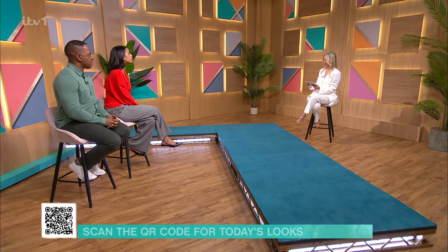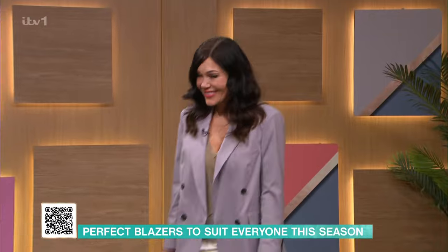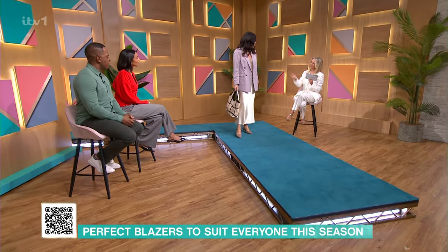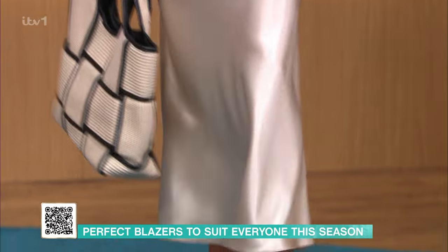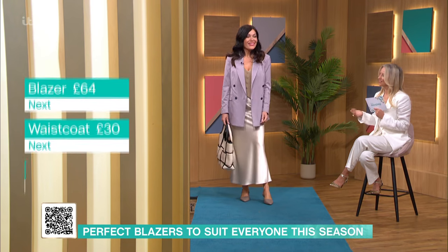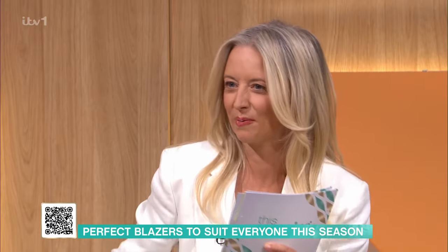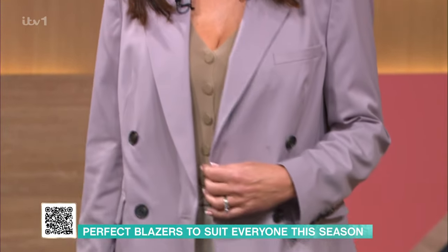First up, we have Geri, who is wearing a gorgeous lavender blazer — a big colour trend this spring. She's wearing it with a satin skirt. Geri would never have thought of putting this together, but it's a great go-to outfit if you're heading out on a night out or going for lunch. Satin skirts can be difficult to wear because they cling a little bit, but with the blazer it's an instant confidence booster. The blazer is from Next, just £64.